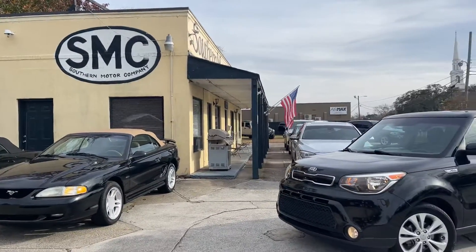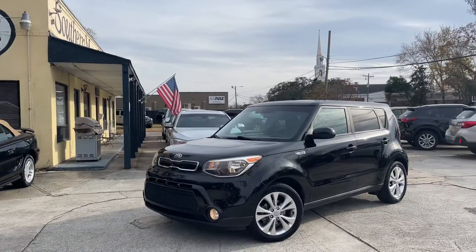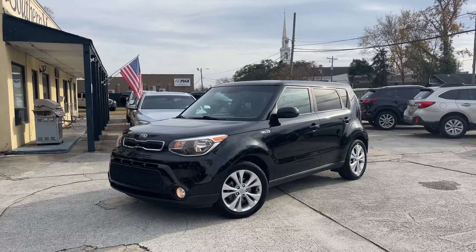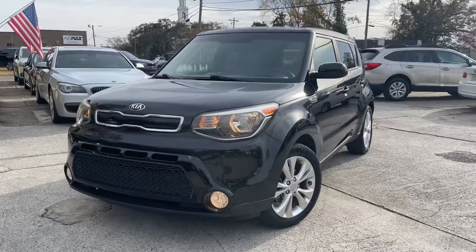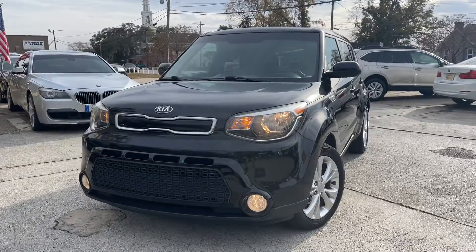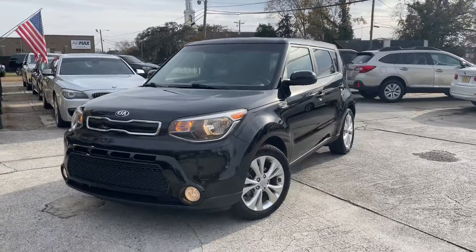Hey everybody, welcome to Southern Motor Company. Here's a 2016 Kia Soul that we're selling with just around 91,000 miles on it. Very, very clean.